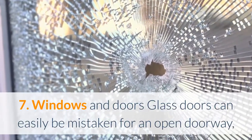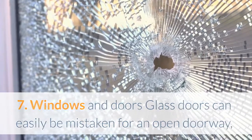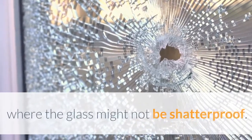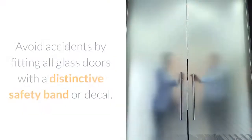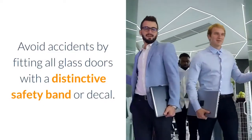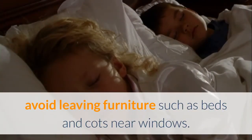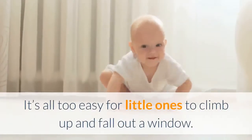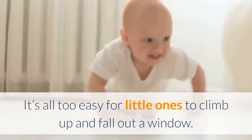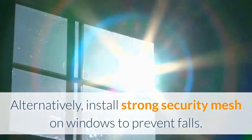7. Windows and doors. Glass doors can easily be mistaken for an open doorway, which can be especially dangerous in older homes where the glass might not be shatterproof. Avoid accidents by fitting all glass doors with a distinctive safety band or decal. If you have children in the home, avoid leaving furniture such as beds and cots near windows, as it's all too easy for little ones to climb up and fall out. Alternatively, install strong security mesh on windows to prevent falls.